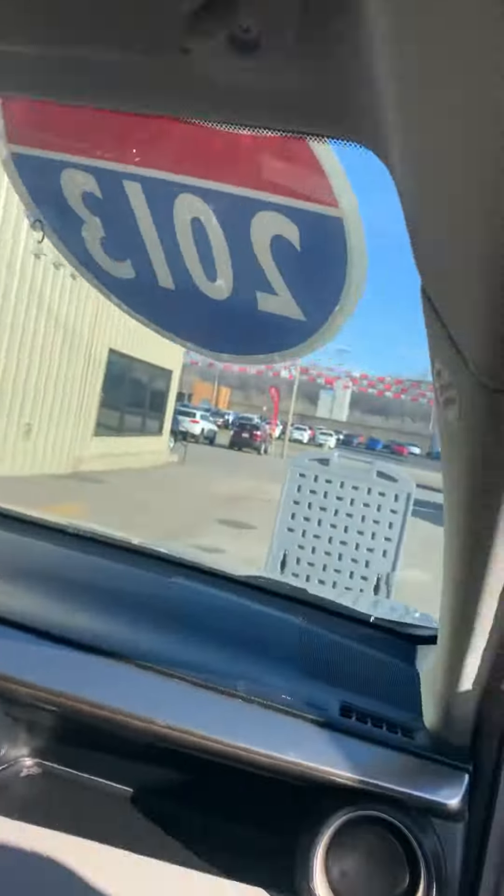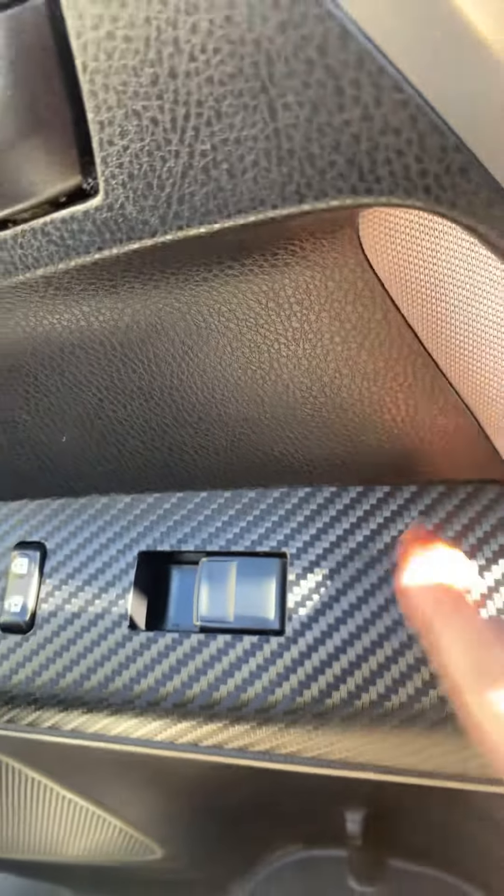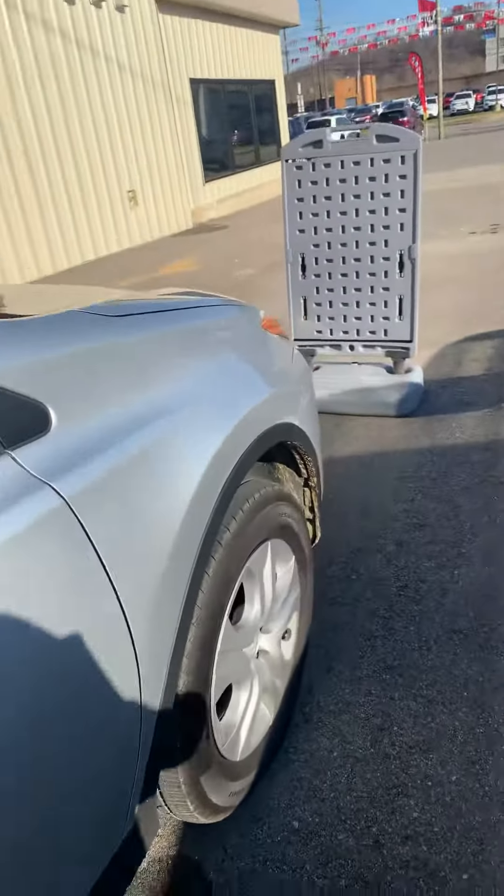It's got 80,000 miles on it. It's in good shape. This is really neat — it's like a carbon fiber. I'll show you the rest.